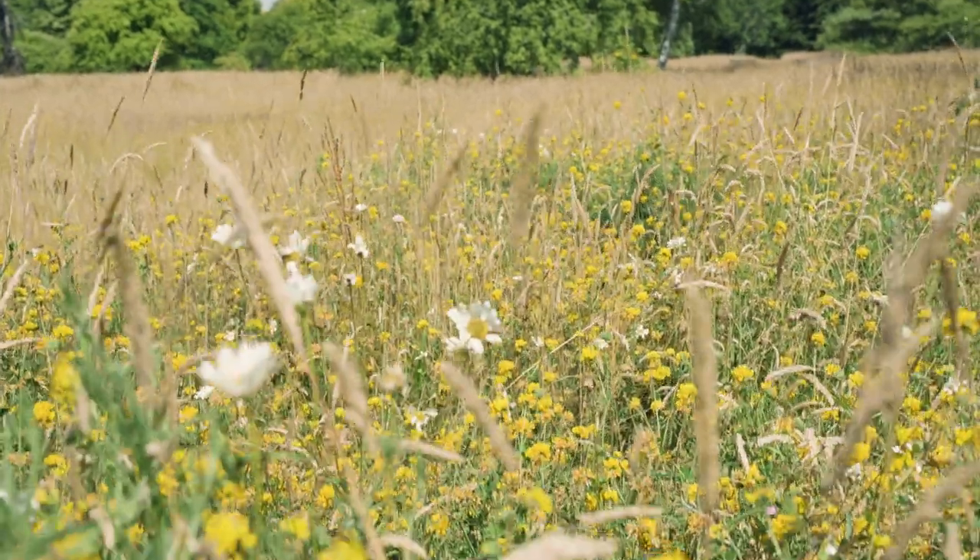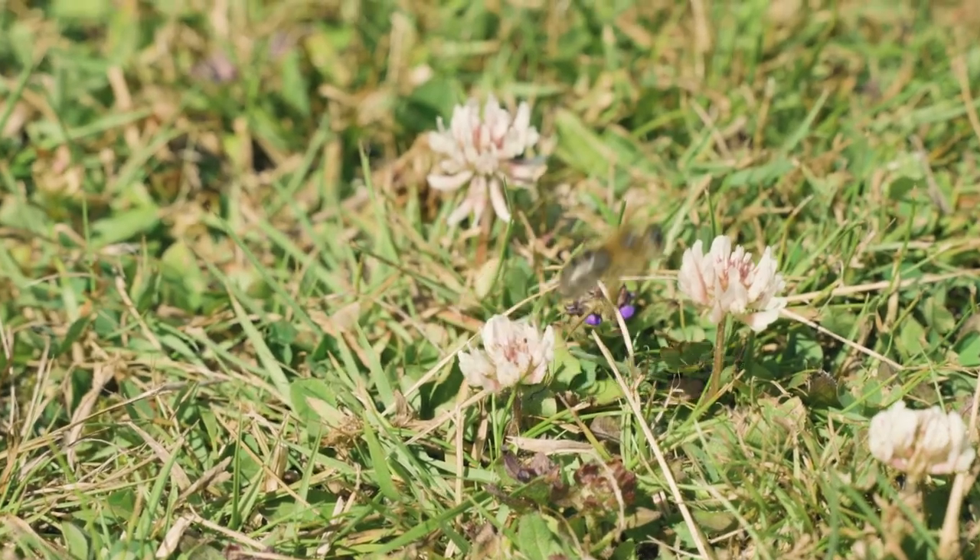Hello, my name is Fran Clifton and we're here at Sir Harold Hillier Gardens in Hampshire. I'll be showing you our wildflower meadows and talking about wildflowers and pollinators, and show you some of the plants we have in our meadows and how we care for them here at the gardens.